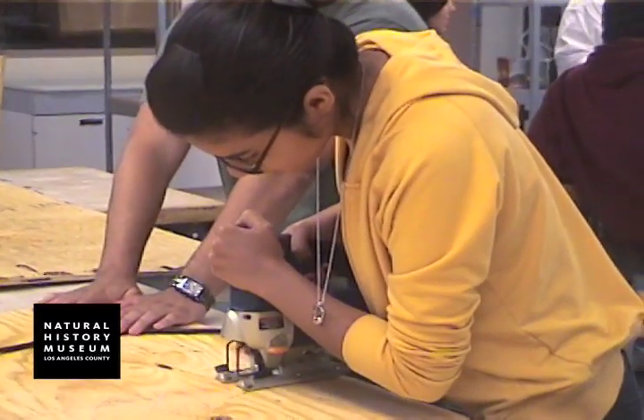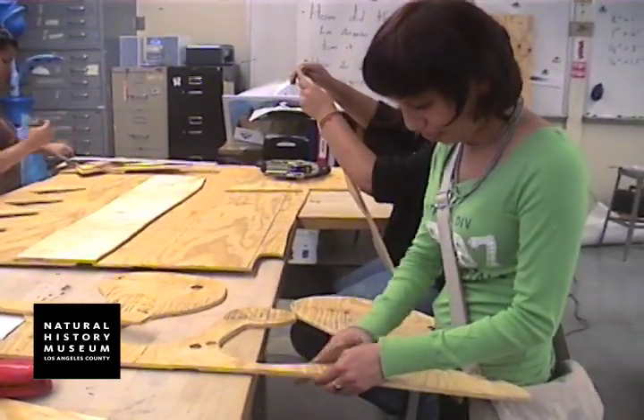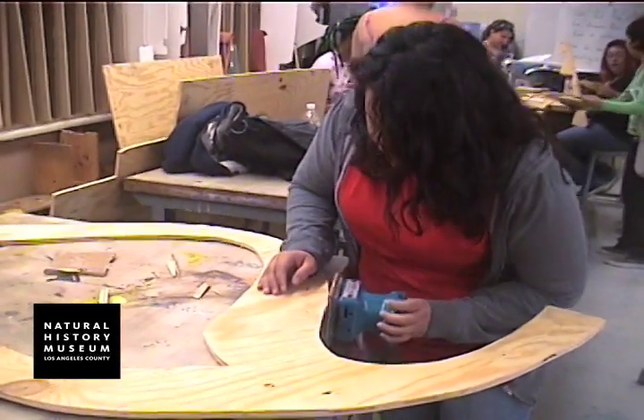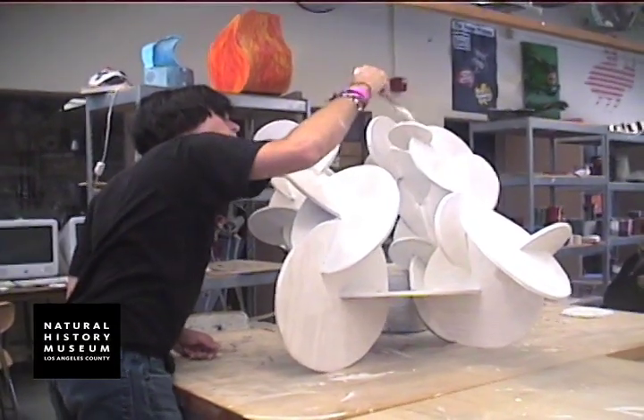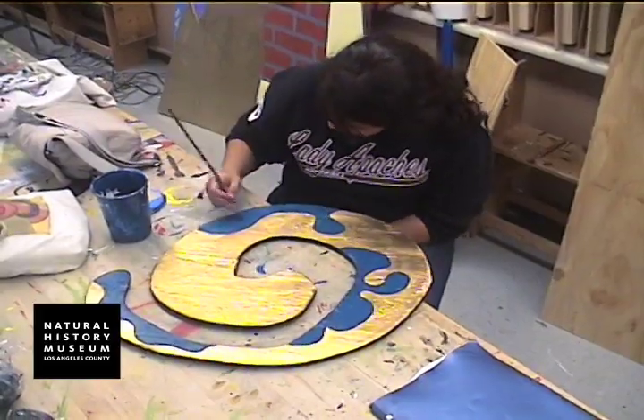I really wanted to challenge them to work at a larger scale and use materials that we don't usually use. So they learned how to use power tools like jigsaws and sanders, and I think it empowers them. The thing I liked most about the project was painting it, because building it was kind of frustrating, and working with the team members was as well, so painting it was the most fun and most creative part.